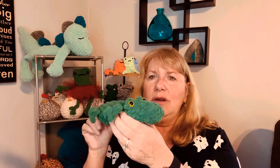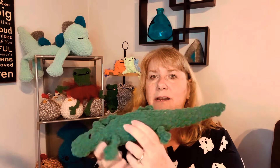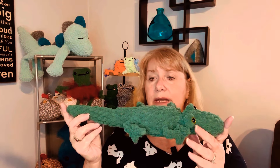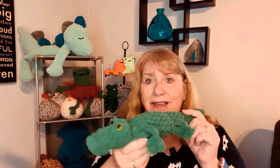I made another alligator. I like these because I have yellow eyes — I bought a pack of 12 millimeter colored eyes and never knew what to use the yellow ones for. But I think they're perfect for the alligators. This is another free Instagram pattern. He's pretty big, probably a good 10 inches long. I think the little boys are going to like him.